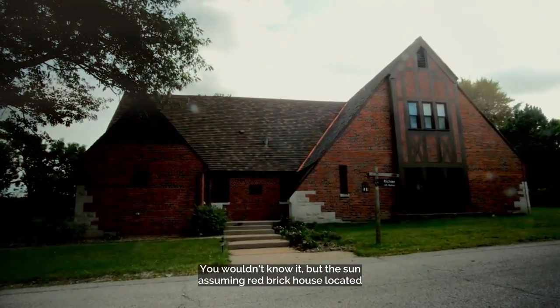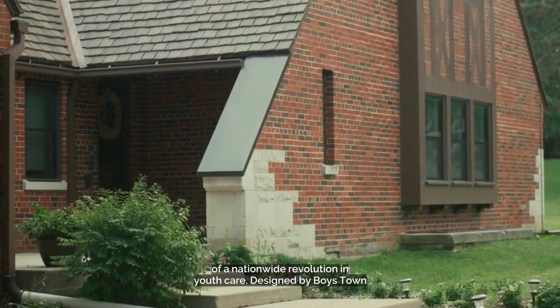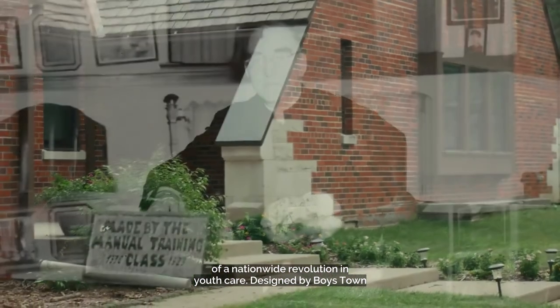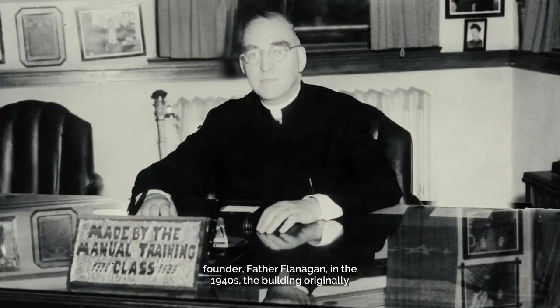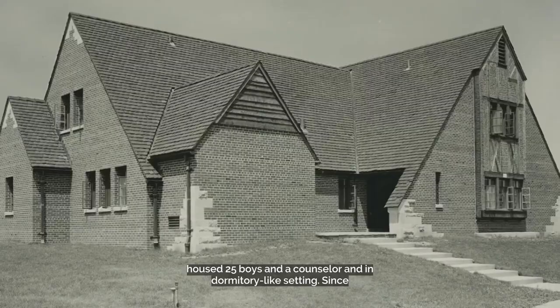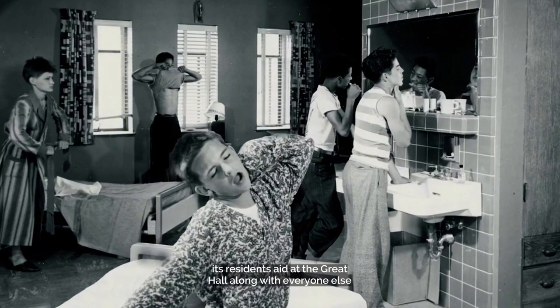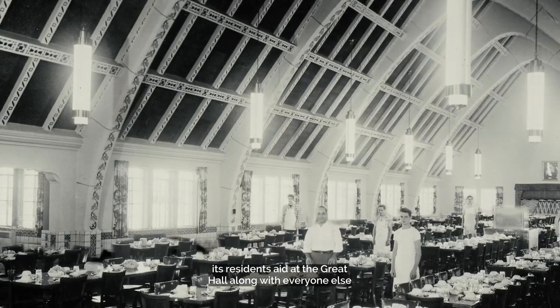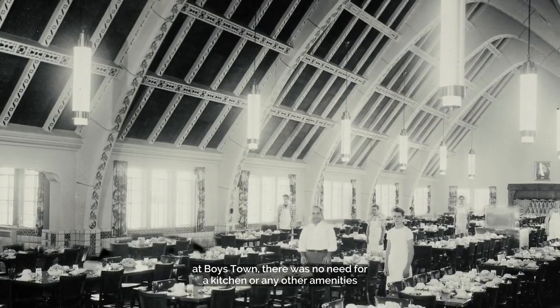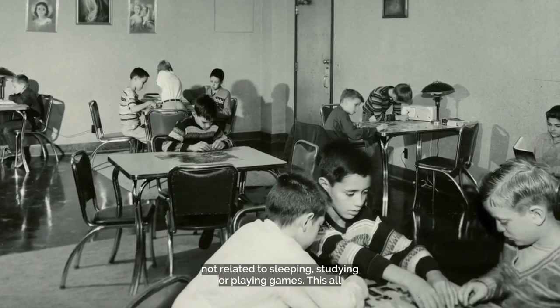You wouldn't know it, but this unassuming red brick house located at 122 Maher Drive in Boys Town, Nebraska is the birthplace of a nationwide revolution in youth care. Designed by Boys Town founder Father Flanagan in the 1940s, the building originally housed 25 boys and a counselor in a dormitory-like setting. Since its residents ate at the Great Hall along with everyone else at Boys Town, there was no need for a kitchen or any other amenities not related to sleeping, studying, or playing games.